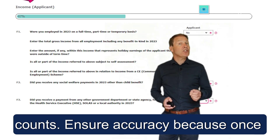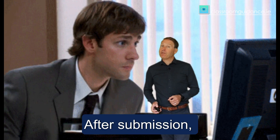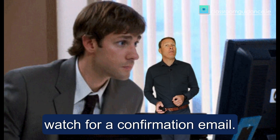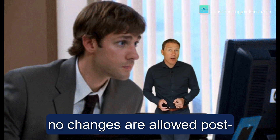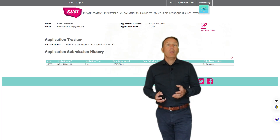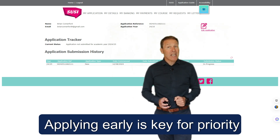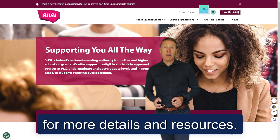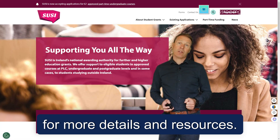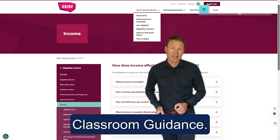Ensure accuracy because once submitted, edits are off the table. After submission, watch for a confirmation email. Remember, no changes are allowed post-submission, but you can track your status online. Applying early is key for priority processing. Check out SUSI.ie for more detail and resources. Thanks for watching and don't forget to subscribe or follow for more insights from Classroom Guidance.